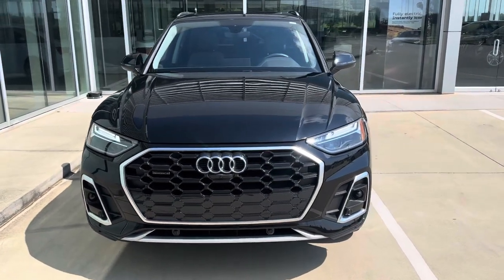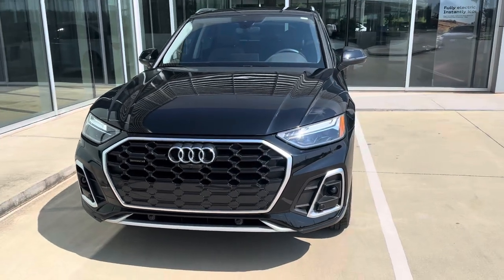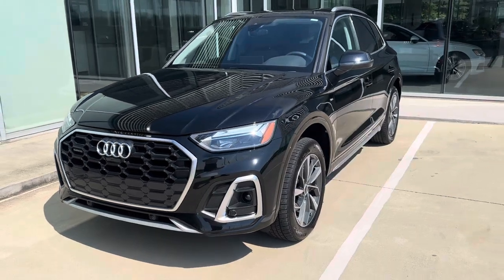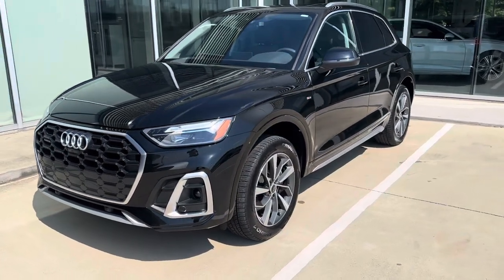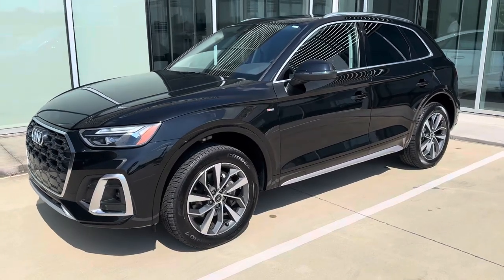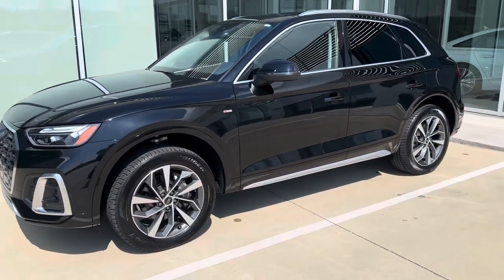In the front we've got our S-line grille, beautiful LED headlights, parking sensors front and rear with 360 camera. This is keyless entry with push to start. Safety features are going to include adaptive cruise control, blind spot monitoring, and Audi Pre Sense.